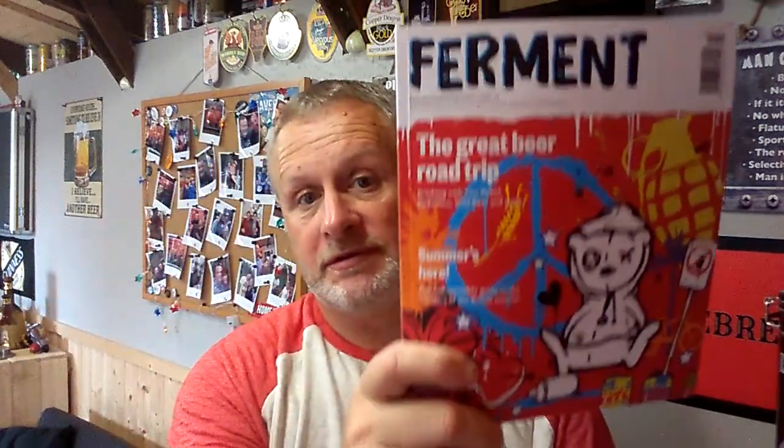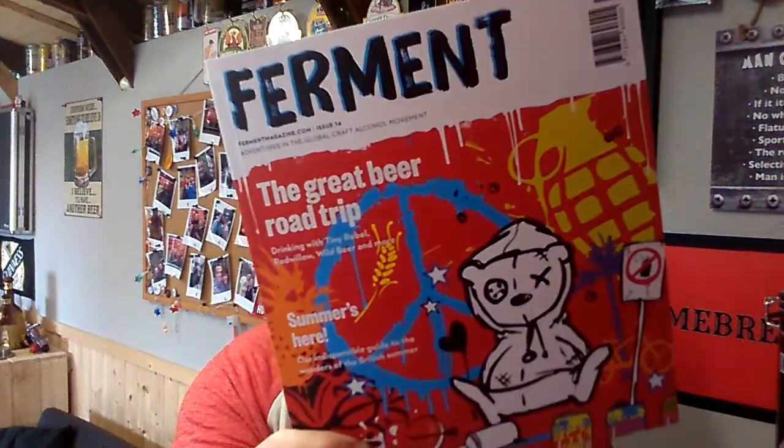I also got my usual Ferment magazine and it looks like they're doing a big section on Tiny Rebel — I'll have a read of that later. I feel like I'm rushing now trying to get through everything again.